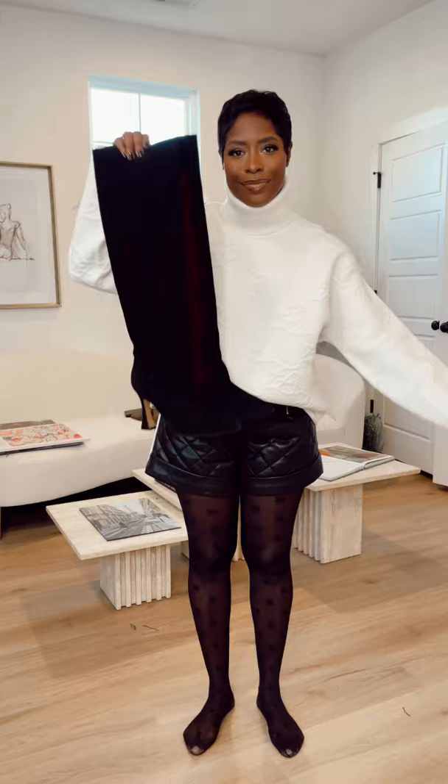Now let's do a nighttime look. I did quilted leather shorts — a little dressier — and a cream chunky knit. We're going to tuck it in, add tall boots, a tailored coat, and a hat for a little added warmth. We're going to do a small bag because that's more appropriate for night. And this is how you style shorts, daytime or nighttime.